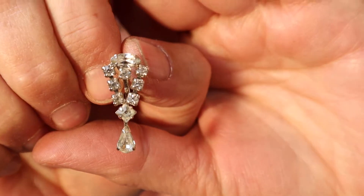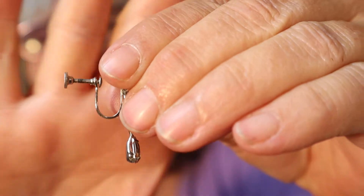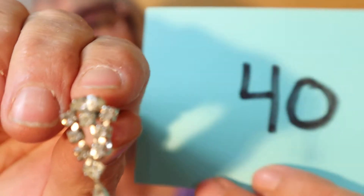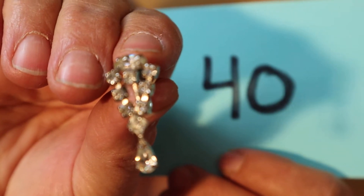I have these screw back vintage earrings — rhinestones. I do have the pair; it's just easier for me to hold singles. These screw back earrings are $8, number 40.